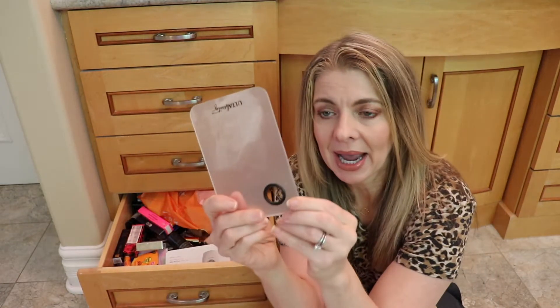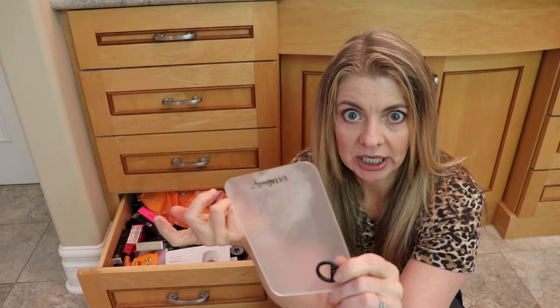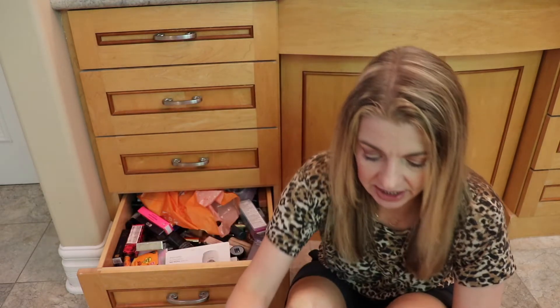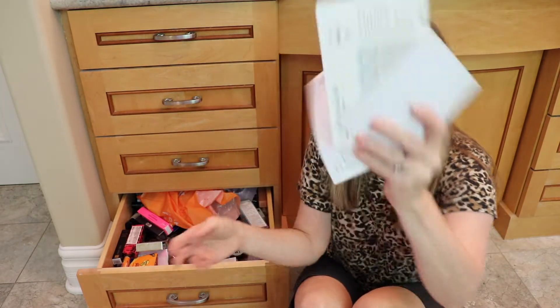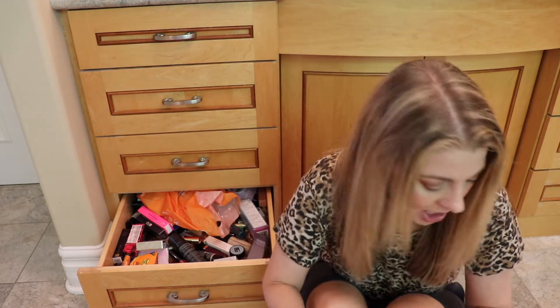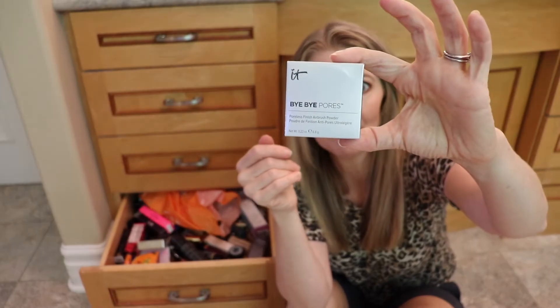This is a palette that came with pigments to lighten or darken a foundation from Ulta — it needs to be cleaned and can go away. These are manuals for various facial devices that should probably be filed somewhere more appropriate. There's also some thread for a sweater I bought — I'll just toss that. Starting a toss pile now. Also, bye-bye pores.